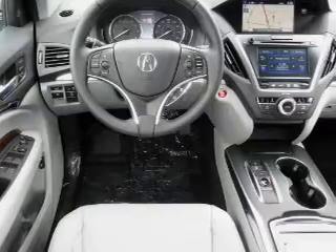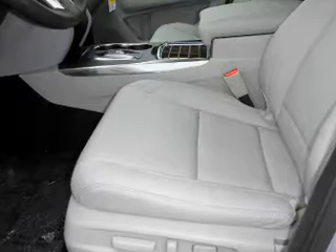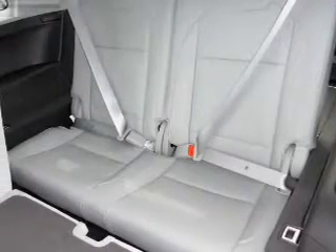Rain-sensing wipers, independent suspension, brake assist. Inside you'll find a third-row seat, leather seats, heated seats, Bluetooth connectivity, digital radio, Sirius XM satellite radio, and auxiliary input.